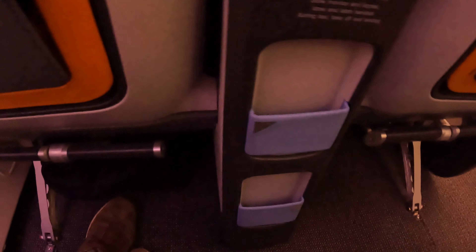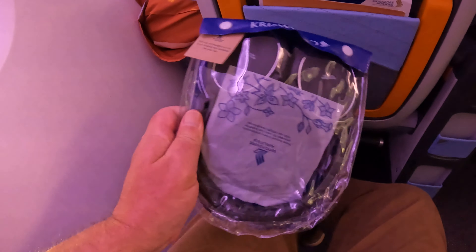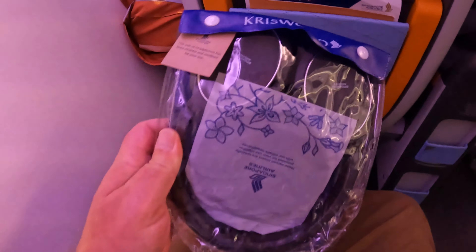There's even a slot for your phone. The headphones are branded with Singapore Airlines and are noise cancelling. I'm not sure who makes them, but they're pretty good.